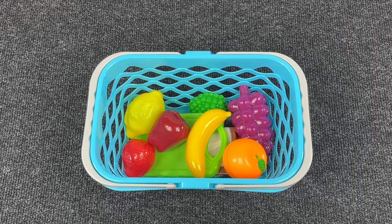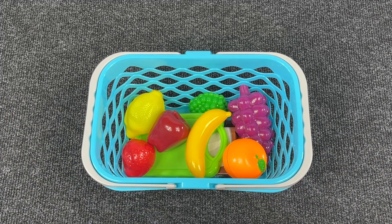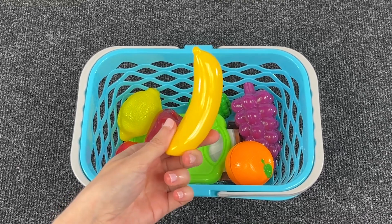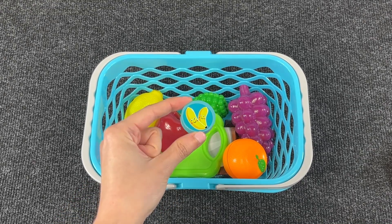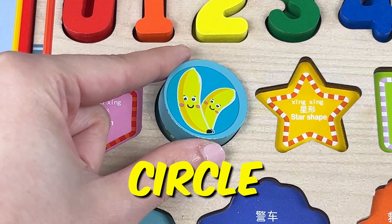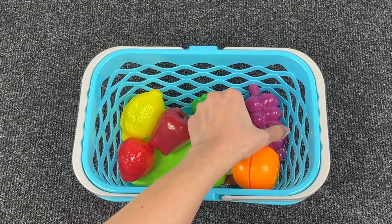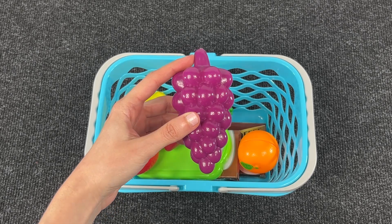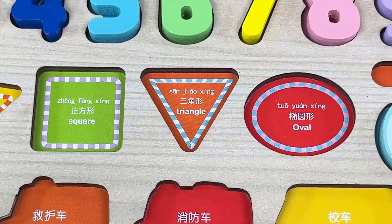Wow, look at this basket with fruits! Let's take the first fruit — it's a banana. Oh, we have our first shape — it's a circle! Let's put it back in the puzzle. Let's take the next one — we have grapes. Oh, and look, another shape — it's a triangle!